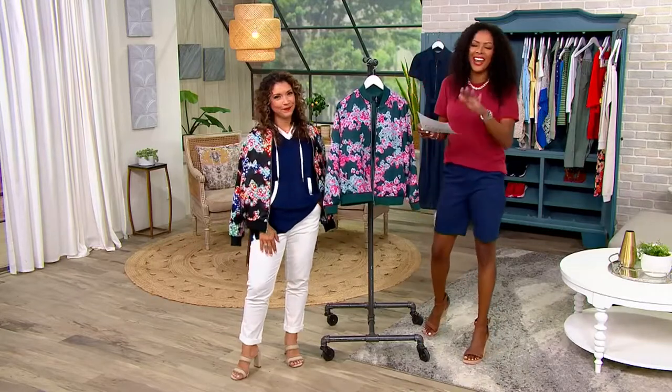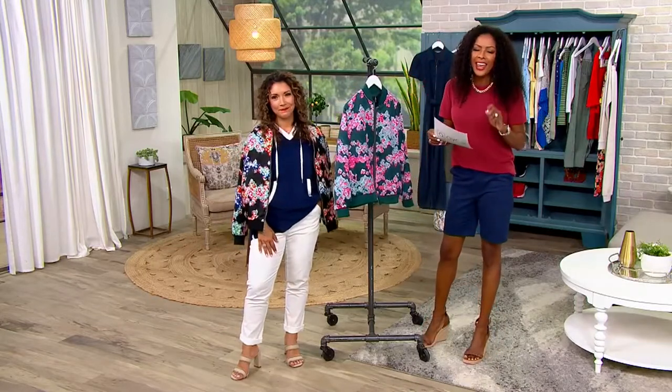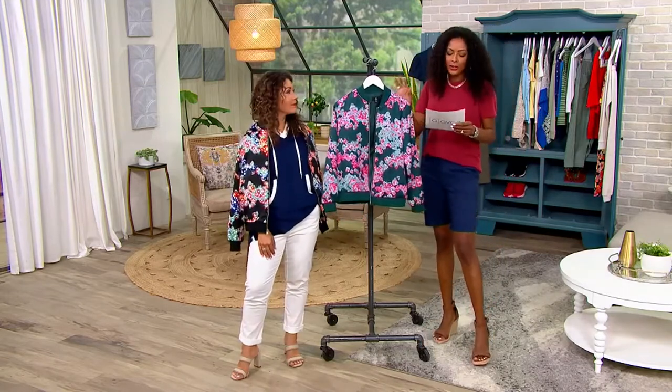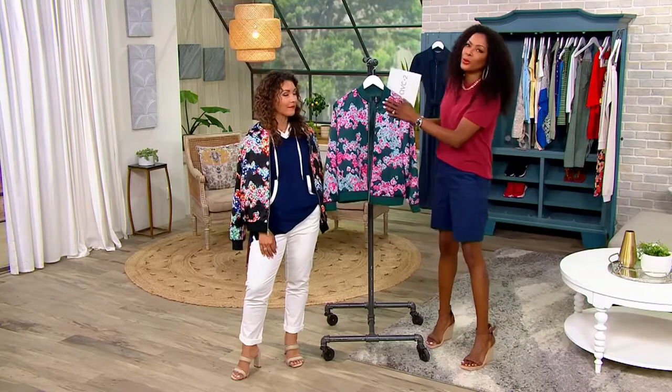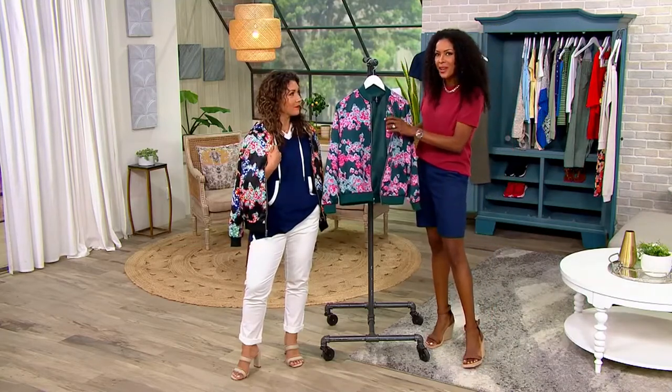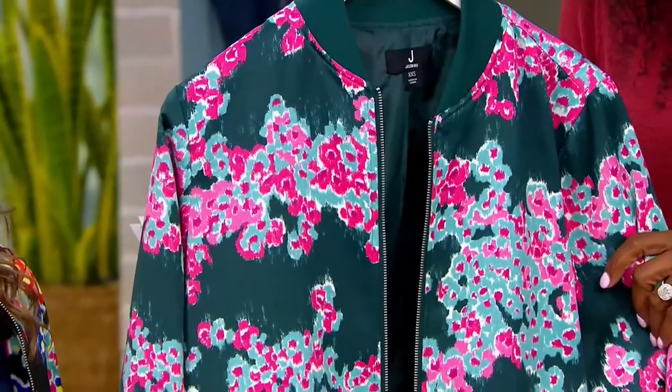This is item number A474807. This is your bomber jacket from Jason Wu — 100% polyester, smooth and cool to the touch, but fully lined so you can wear this moving into fall. It really is a showstopper.